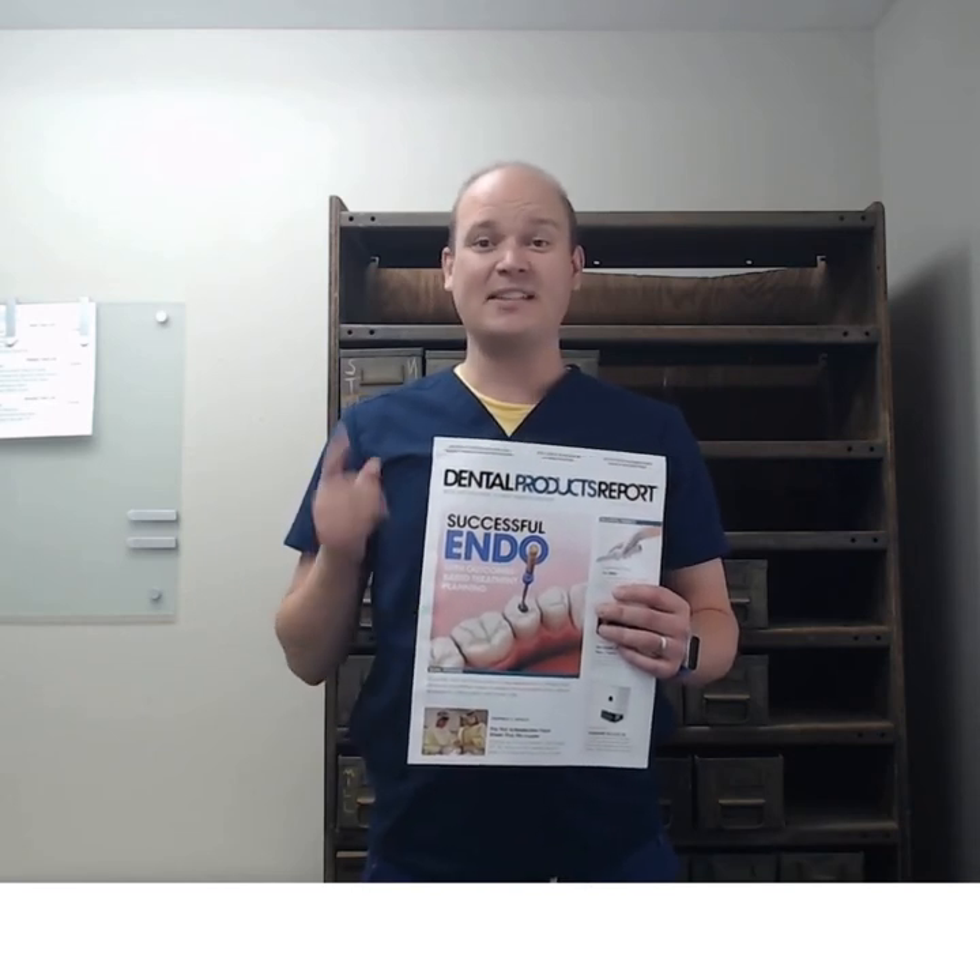Trade journals are actually one of my favorite things to read. I do read Jada and the AAPD journal, but these trade journals often have tips on clinical case studies, business management, and office design — things that you can't really find anywhere else. I love browsing these, and they add a lot to my education. I pick up at least one thing from each journal I receive.